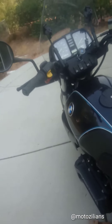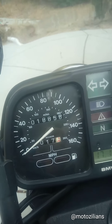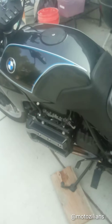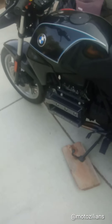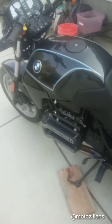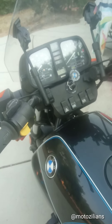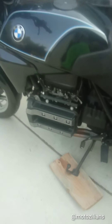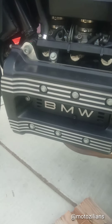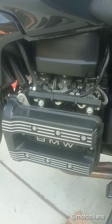I cruised around yesterday so I've probably added about a hundred miles already, but this bike is amazing. It was introduced in the United States in 1985, and this is a 1994 — exactly the same design. The K bikes became BMW's preferred bike for police use.